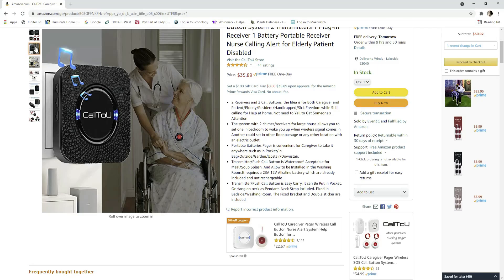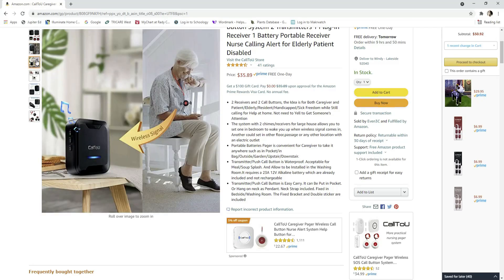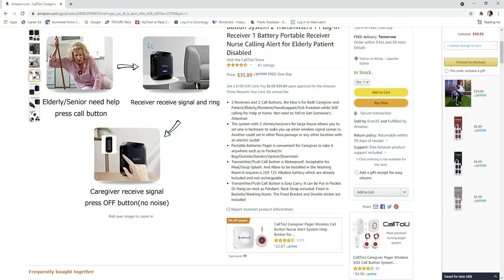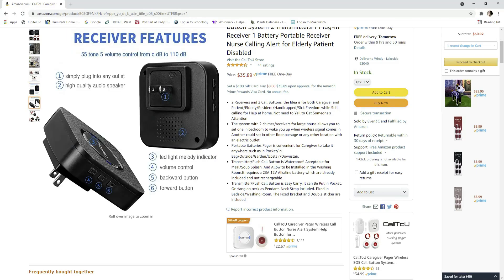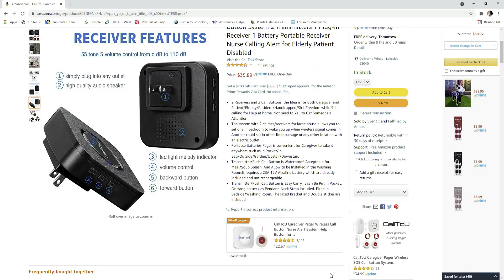The very last thing is this pager or call button system. It comes with two lanyards with a help button, a receiver that plugs into the wall, and a portable receiver. It's been awesome so my grandpa doesn't have to yell when he needs help — he just presses his button. We keep one receiver plugged in the living room and take the portable one outside. I highly recommend this for caregivers or anyone recovering from surgery who needs to call for help without yelling.